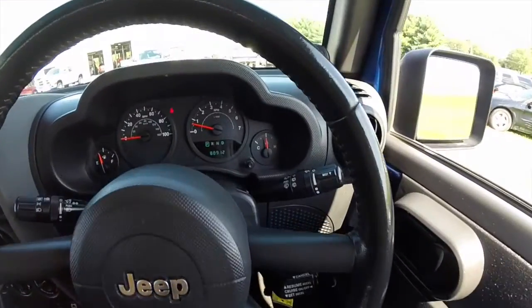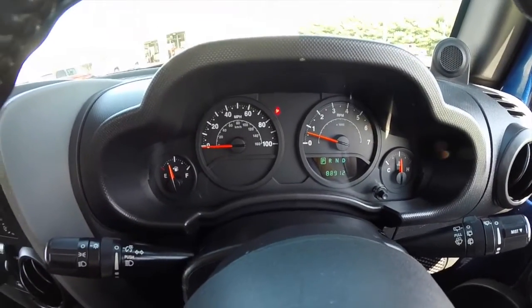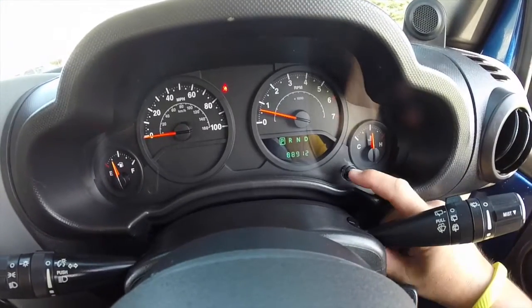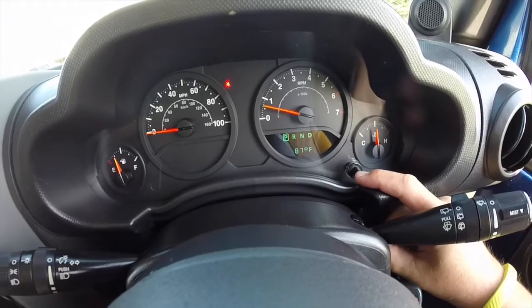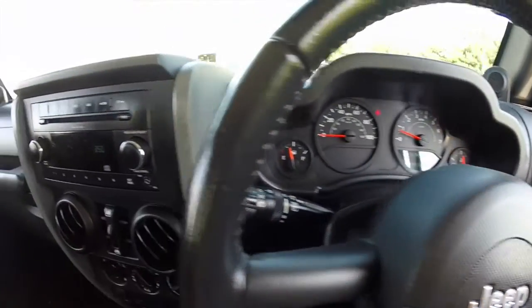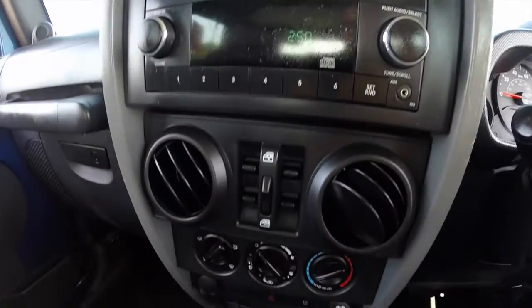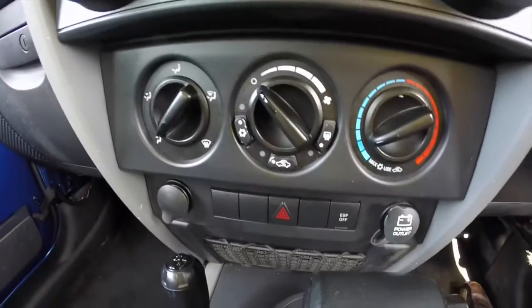I'm just going to pan through the interior to give a little more detail. This vehicle currently has 88,912 miles on it. The center display will show your odometer, trip A and trip B, and your outside temperature display. The vehicle has an AM-FM single disc CD player. Power window switches are mounted in the console. Air conditioning.